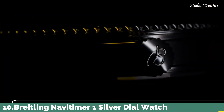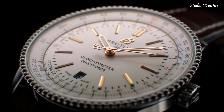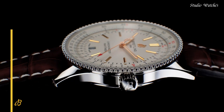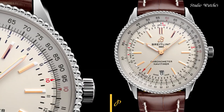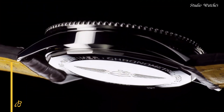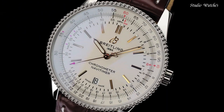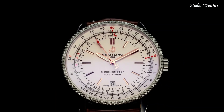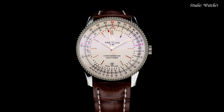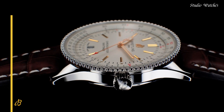Number 10: Breitling NaviTimer 1 Silver Dial Watch. Stainless-steel case with a brown leather strap. Bidirectional rotating stainless steel bezel. Silver dial with rose gold-toned hands and index hour markers. Dial type: analog. Luminescent hands and markers. Automatic movement. Scratch-resistant sapphire crystal. Case size: 41 mm. Case thickness: 10.1 mm. Fold-over buckle clasp.